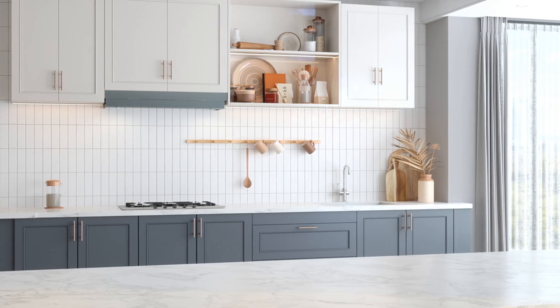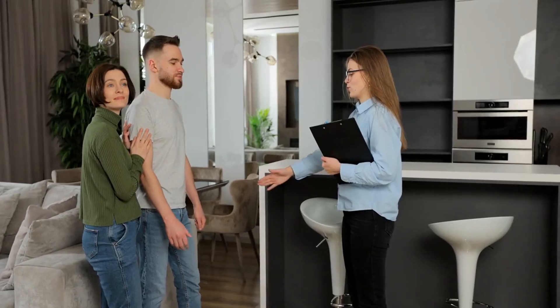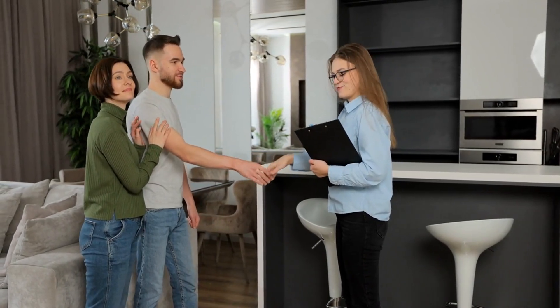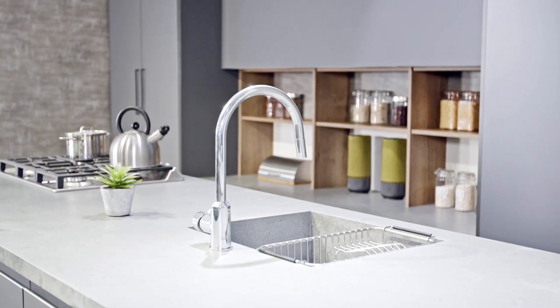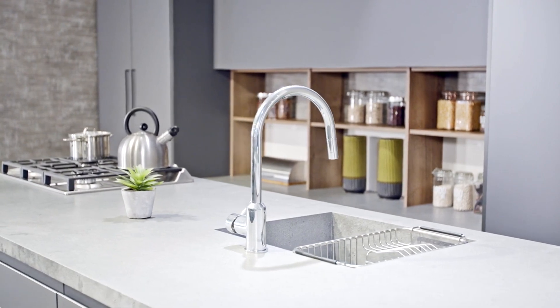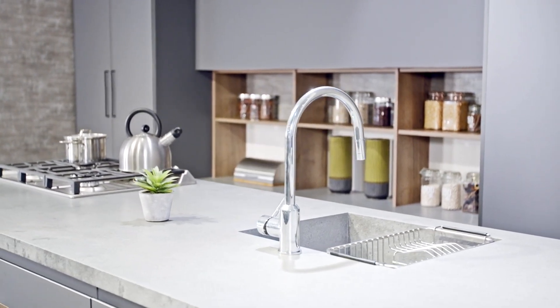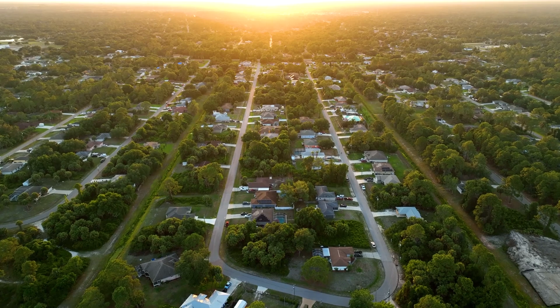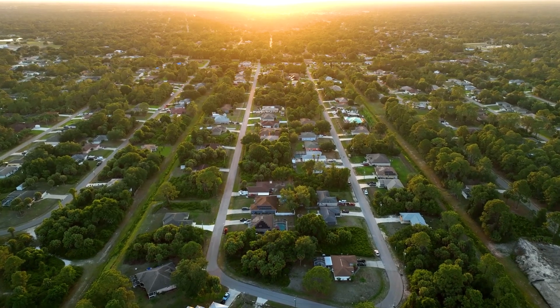In conclusion, with these simple steps, your kitchen can shine in real estate photos, attracting more potential buyers. Remember, a well-presented kitchen can significantly boost your home's appeal. Thanks for joining me. Stay tuned for more videos where we'll cover other key areas of your home.